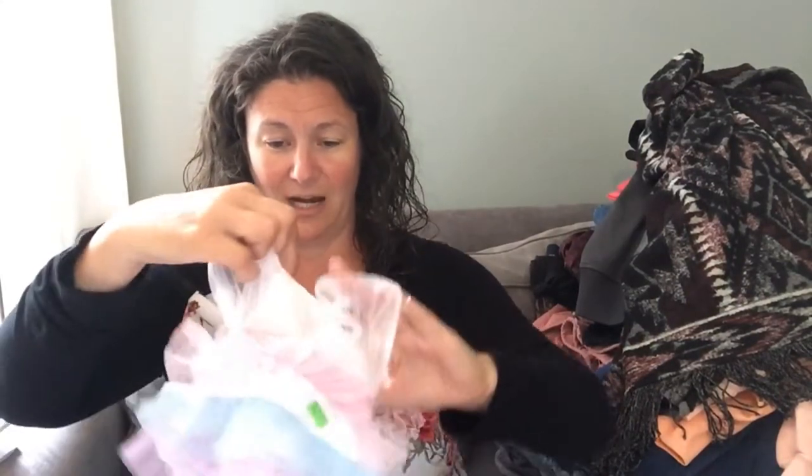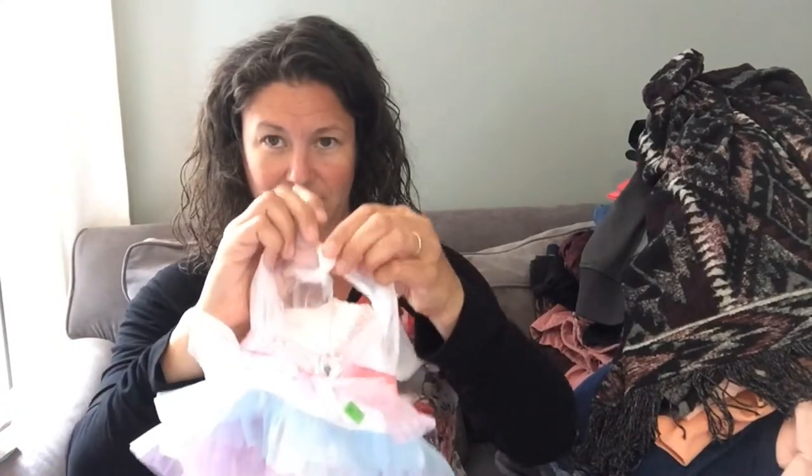I paid a whole quarter for this — it's a Build-A-Bear little ballerina tutu. I have a little pile of Build-A-Bear dress-up clothes that I'm going to lot together and sell hopefully in one big lot. I'm kind of experimenting with the whole Build-A-Bear situation because I keep buying it and it doesn't sell very well for me, though I have had a few things sell.